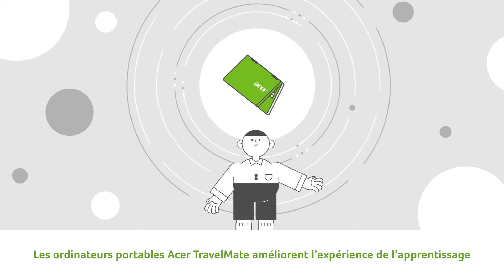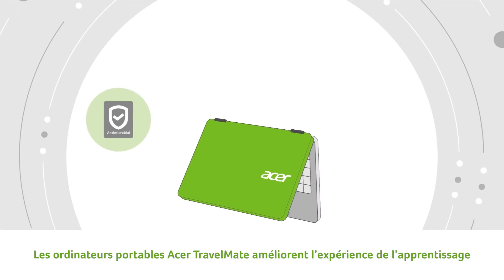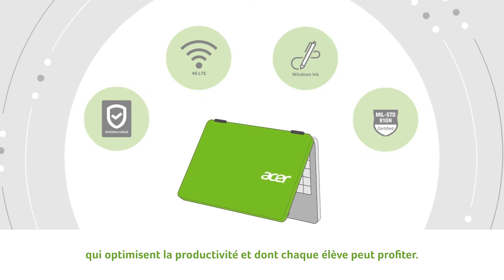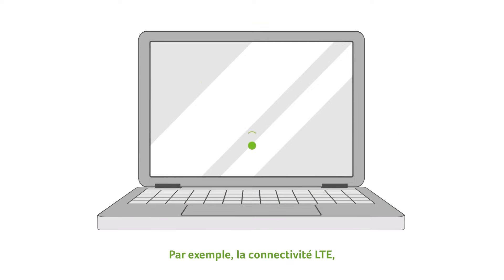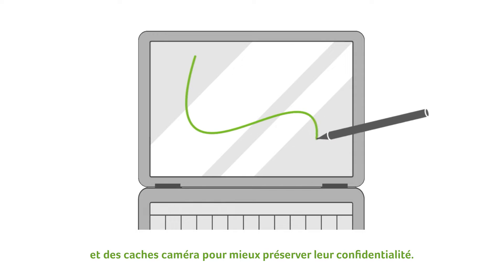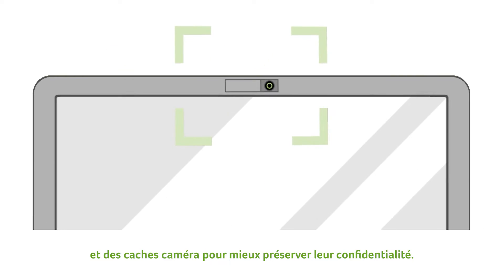Acer travel-made laptops improve the learning experience with a variety of productivity-enhancing features that any student can benefit from, such as LTE connectivity, a stylus for convertible models, and camera shutters to better protect their privacy.